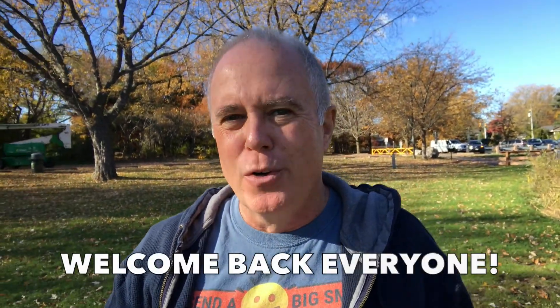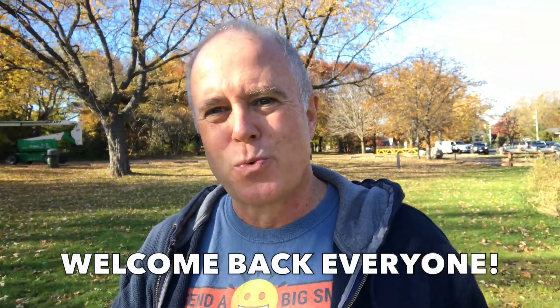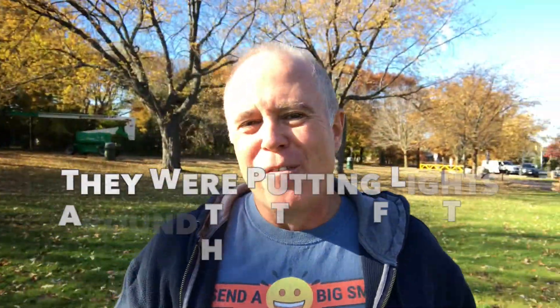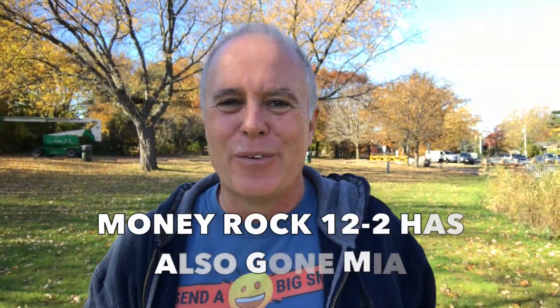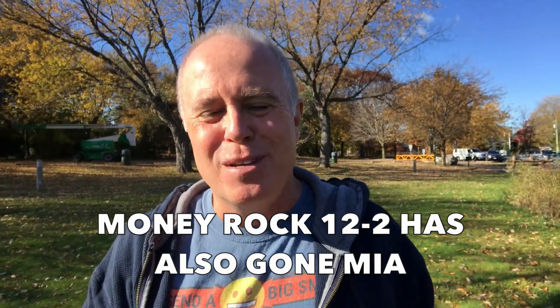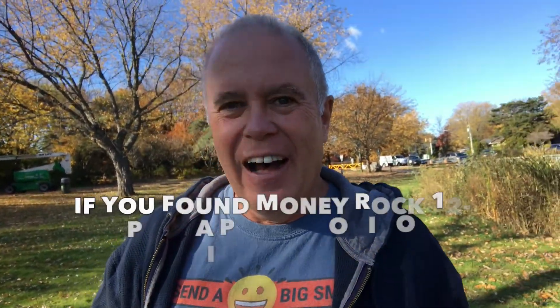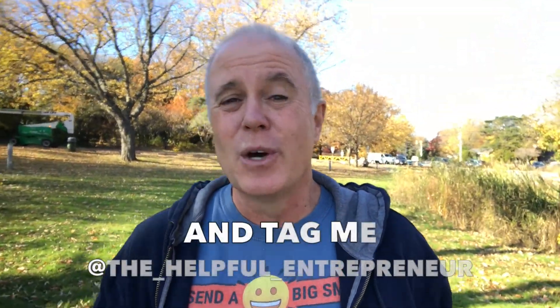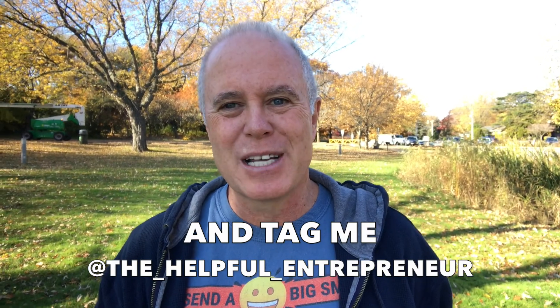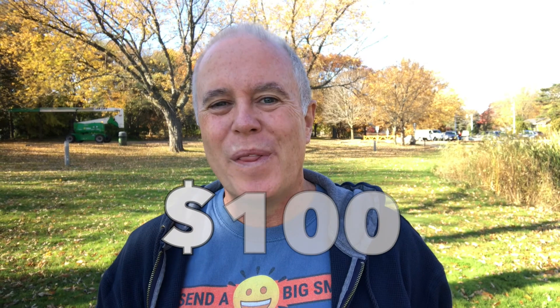Hey everybody, welcome back to the Helpful Entrepreneur YouTube channel. My name is Rick. We are going to give you an update today on MoneyRock 12-2. Similar to MoneyRock 12, this one has gone missing as well. I came out yesterday to check up on it, and I am going to commit to placing MoneyRock in Coronation Park here in Oakville until one of them gets found and the picture gets posted on Instagram tagging me, so they will win the $100.